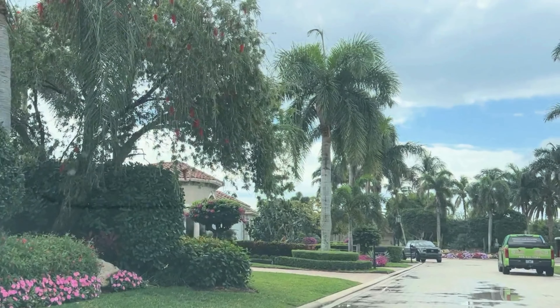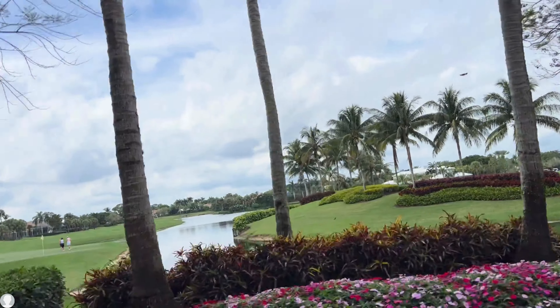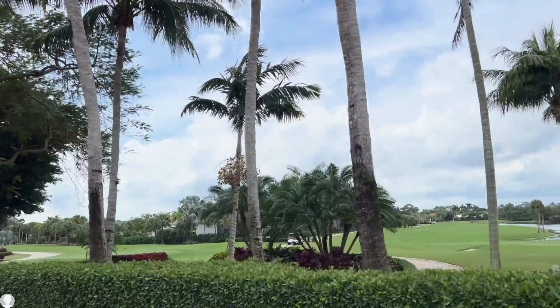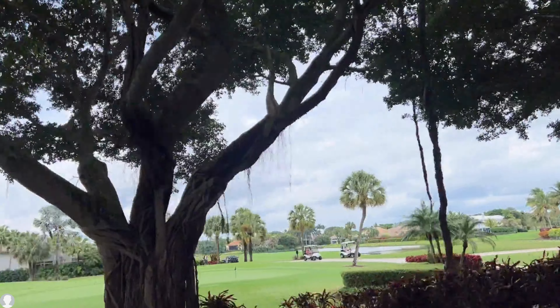Real estate in BallenIsles boasts an impressive array of options ranging from charming condominiums to expansive custom estates. Each property is meticulously designed to offer a unique blend of comfort and style, with many homes featuring scenic views, landscaped golf courses, serene lakes, and lush greenery.